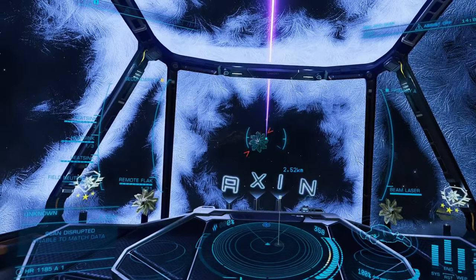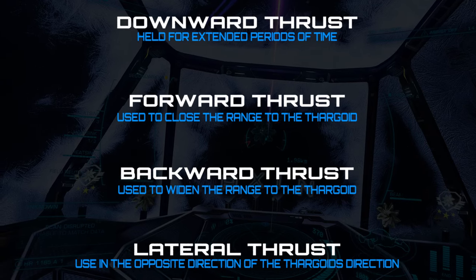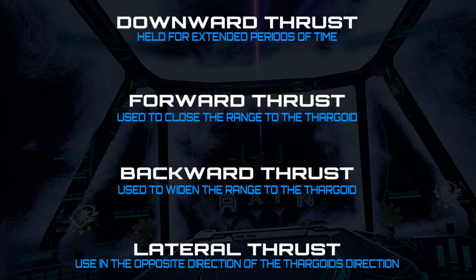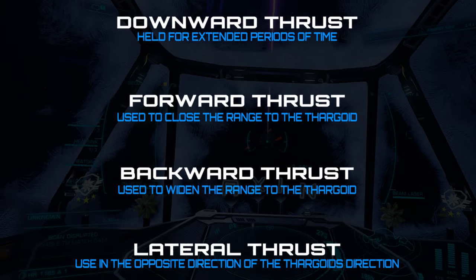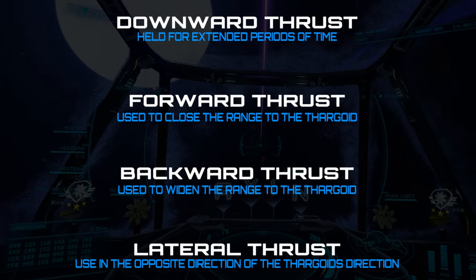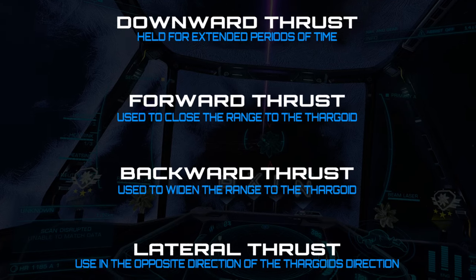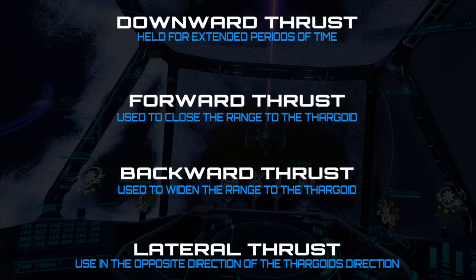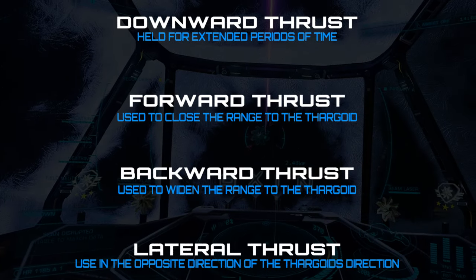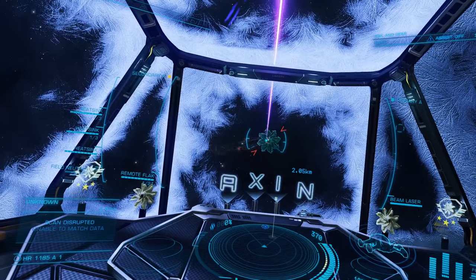Thrust vectors are as follows. Downward thrust is your main orbiting thrust — this is what you will use to keep up the orbit. Forward thrust is for closing the orbit range, used in conjunction with downward thrust while the Thargoid is attacking you, and by itself when the Thargoid turns to reload. Backward thrust widens the orbit range, putting more distance between the Thargoid and you. Lateral or side thrust is used to keep the Thargoid in a constant state of overshooting you — use this in the opposite direction to the direction the Thargoid is moving. So if the trail is off to the left side of your screen, left would be your lateral thrust direction.